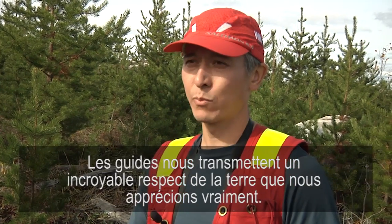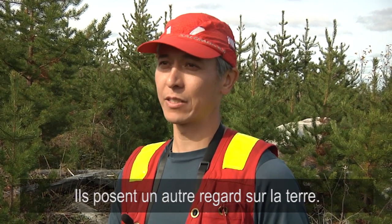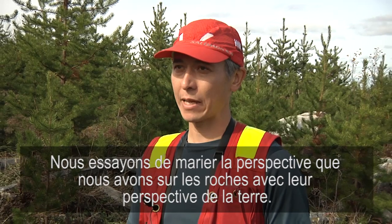What the guides bring to us is an immense respect for the land, which we really appreciate. They look at the land in a different way, and we're trying to blend the way we look at the rocks with how they look at the land.